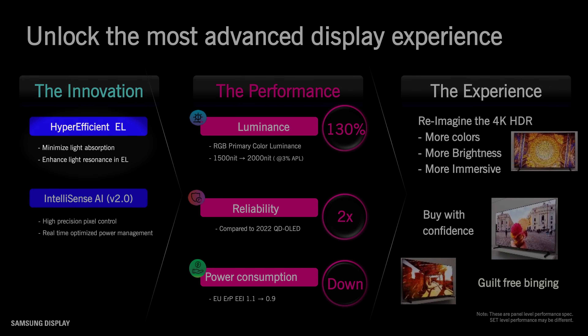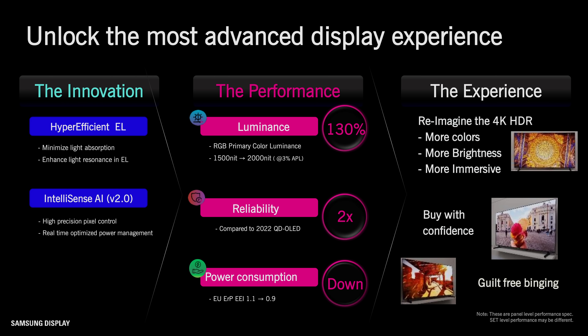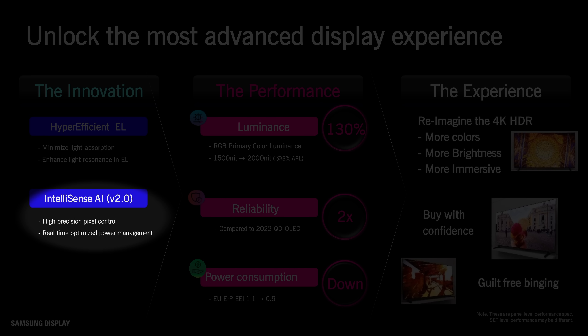How Samsung Display has managed to unlock these benefits comes down to two factors. One: a hyper-efficient electroluminescent layer which minimises light absorption and enhances light resonance. And two: an improved IntelliSense AI version 2.0 algorithm which allows for even more precise pixel control with real-time optimised power management.